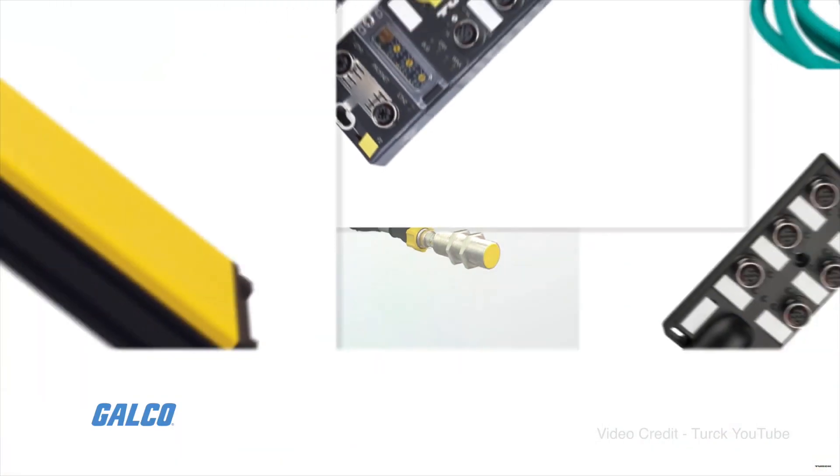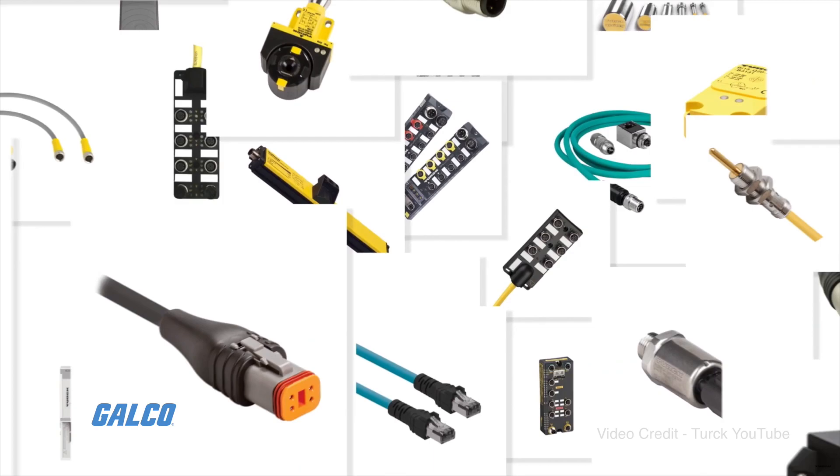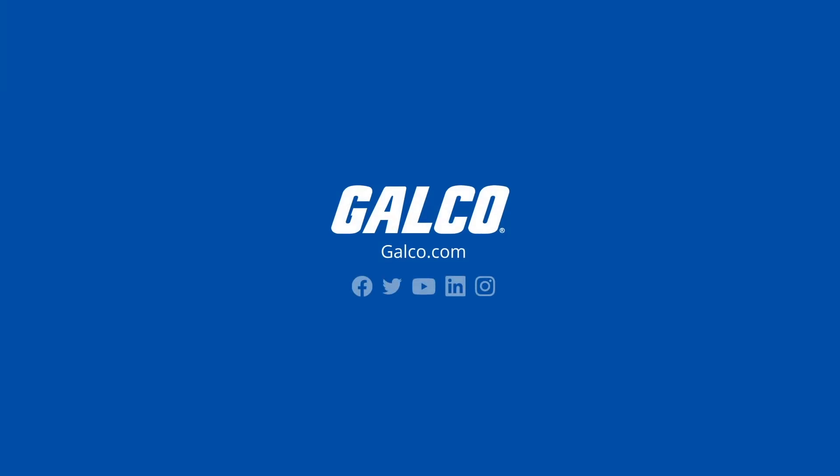For more information on Turk's product portfolio of inductive proximity sensors and other Turk's solutions, visit galco.com.